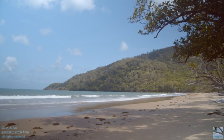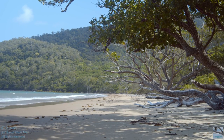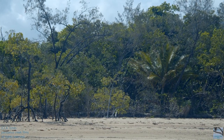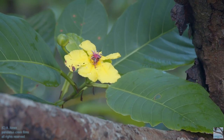This is what Cow Bay looks like, and these are some of the mangroves at the northern end of Cow Bay. Daintree is the place where the rainforest meets the reef.